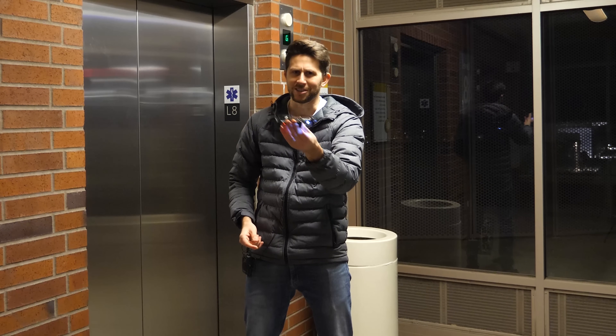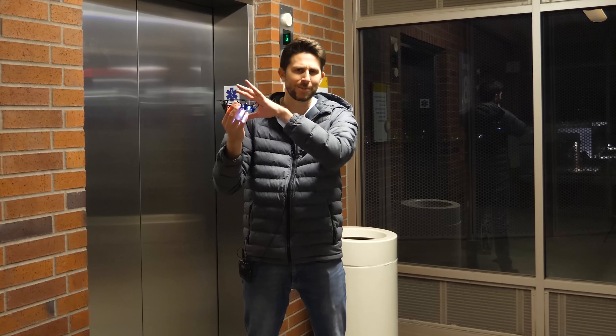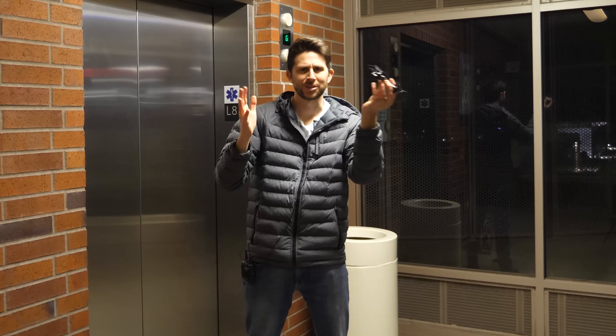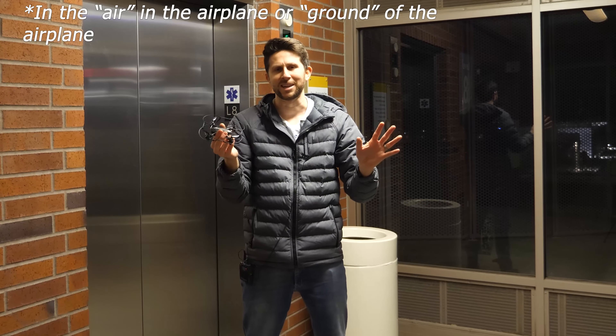Now after seeing this experiment, you might start confusing yourself. You saw that the drone wasn't affected by the elevator around it. But what would happen, for example, if the drone were flying in an airplane? Let's say we're on an airplane moving through the air and I take off from the floor - does that mean the drone is just going to shoot to the back of the plane? Well, the answer is for sure no. The reason is because in that situation, the drone and the airplane are already going the same speed, moving through the air at the same speed. So when the drone lifts up, it's not going to suddenly shoot to the back because it's still going the same speed as the airplane.